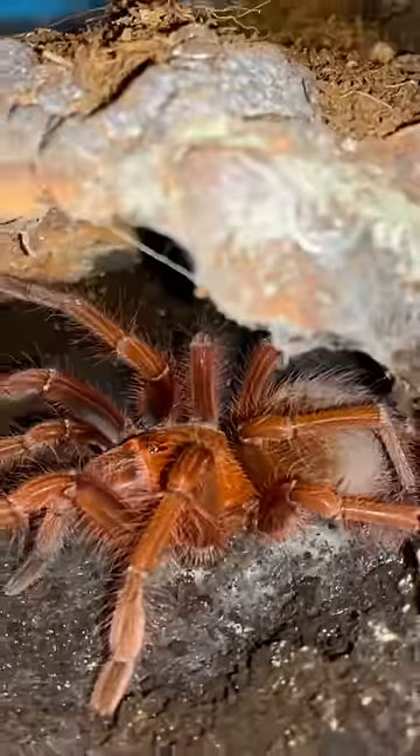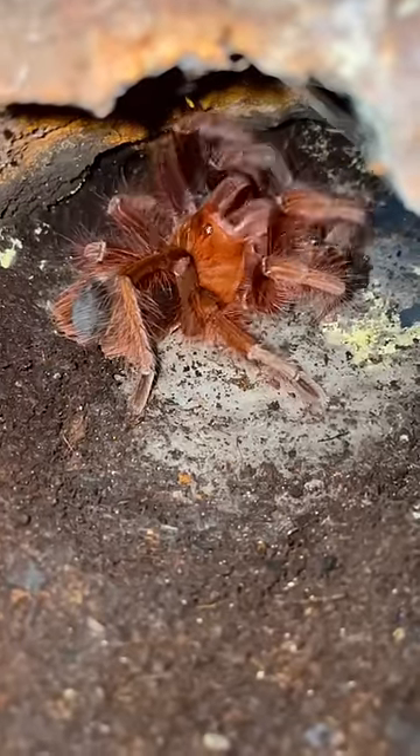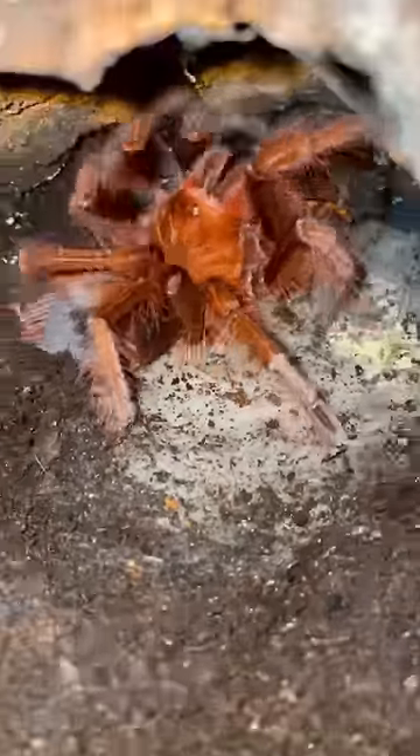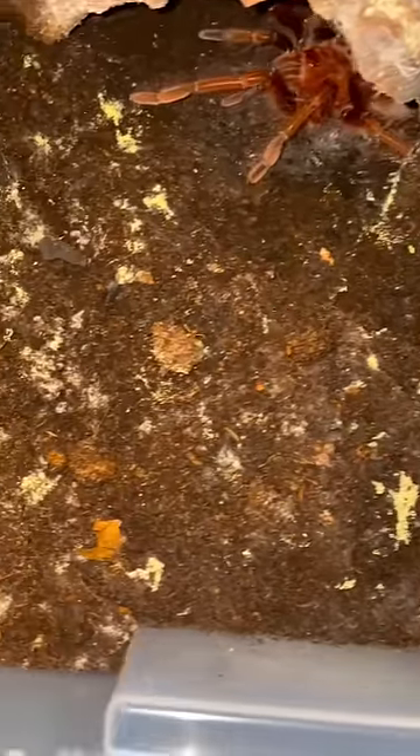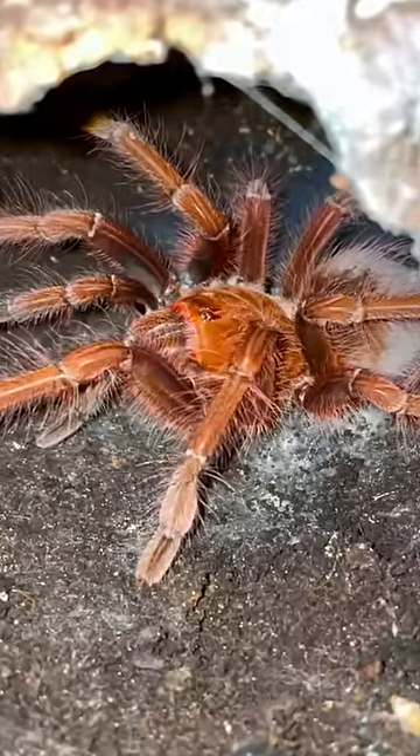This is my Goliath bird-eater tarantula, and I'm trying to fatten her up because a disaster is taking place within this enclosure. As you guys can see, there has been a huge outbreak of fungus sprouting within this enclosure. And while this specific species of fungus can't cause any harm to my tarantula, it's unsettling to the eyes and must go.